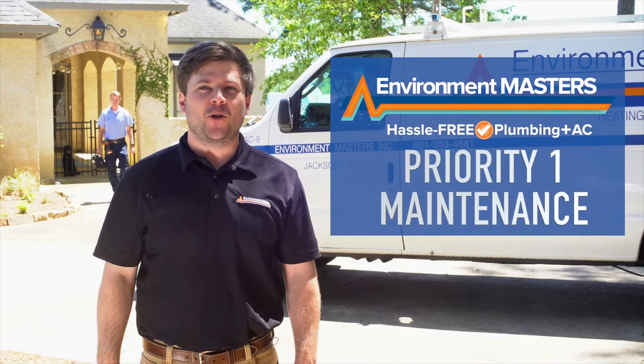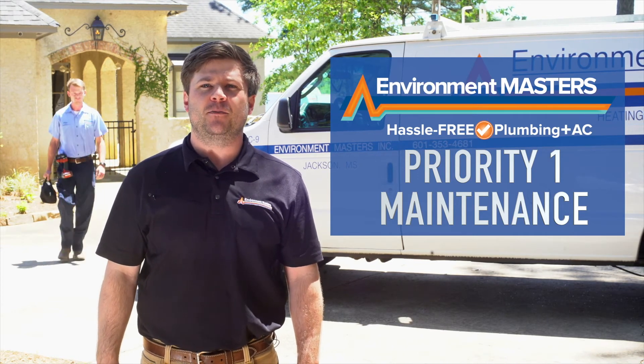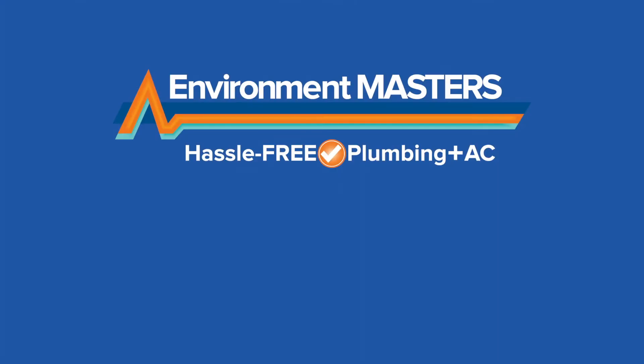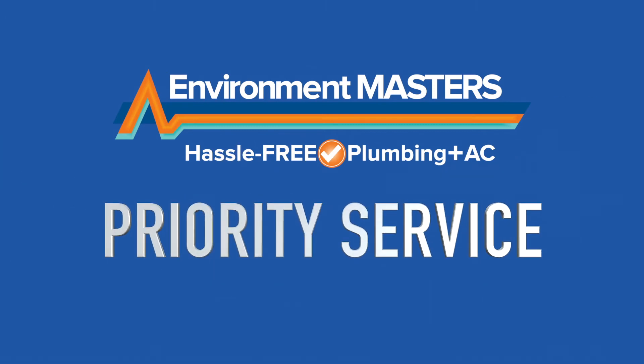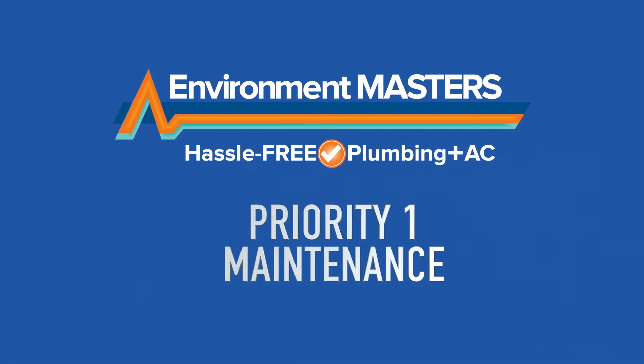Priority One Maintenance — lower the cost of running your AC while improving comfort. You'll lessen the chance of being surprised by a big repair and you'll extend the life of your unit. An extra perk of membership: you'll get a 10% discount on repairs, parts and labor, and you'll go to the top of the list if you need repairs, just by being a Priority One member. Environment Masters — family owned for three generations. Hassle-free plumbing and AC.